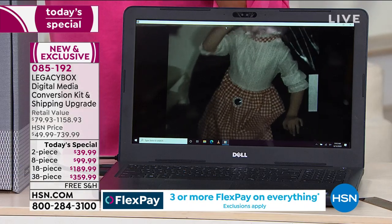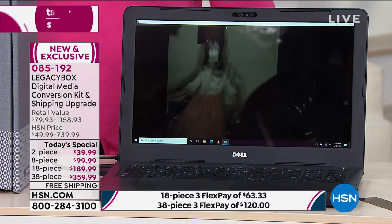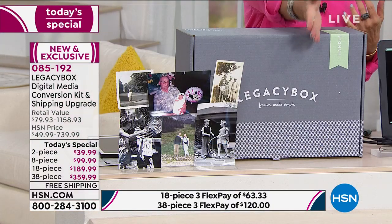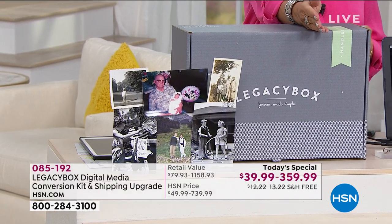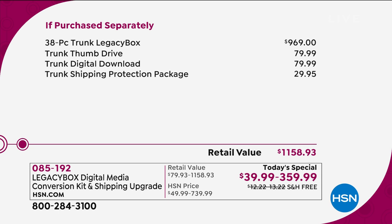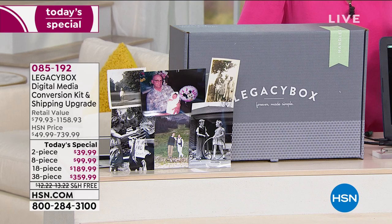We're including the digital download so as soon as they get processed you can download right onto your computer, look at them, burn them onto a DVD. Your originals come back in the mail and we're including the thumb drive. The retail value on the 38-piece is $969 — almost four times what you're paying today. And we do have that flex payment option.